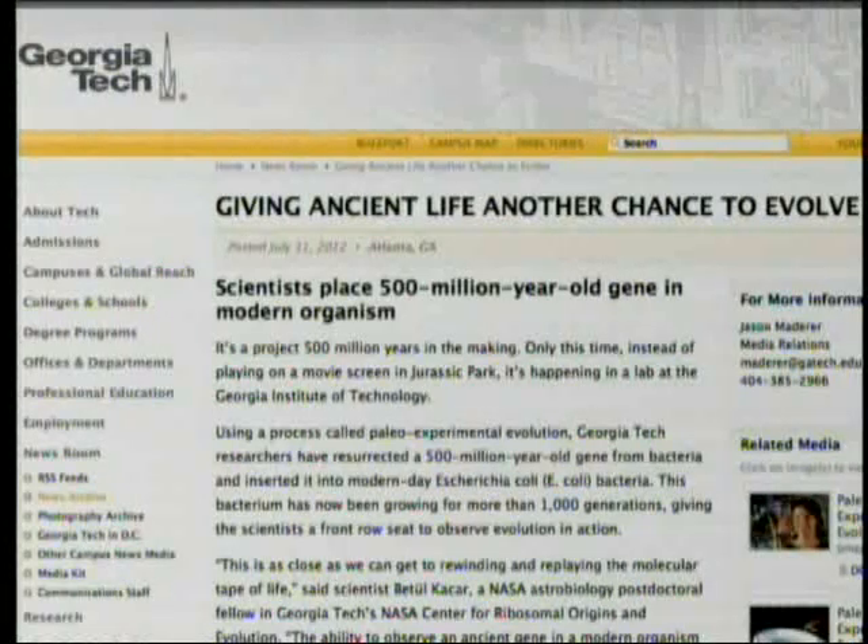Only this time, instead of playing on a movie screen in Jurassic Park, it's happening in a lab at the Georgia Institute of Technology — which is of course precisely why they're using that kind of terminology. Using a process called paleo-experimental evolution, Georgia Tech researchers have resurrected a 500 million year old gene from bacteria and inserted it into modern-day E. coli bacteria. This bacterium has now been growing for more than a thousand generations, giving the scientists a front row seat to observe evolution in action.